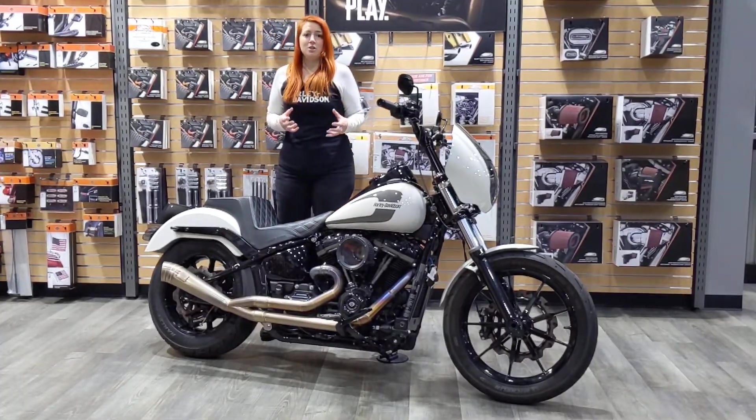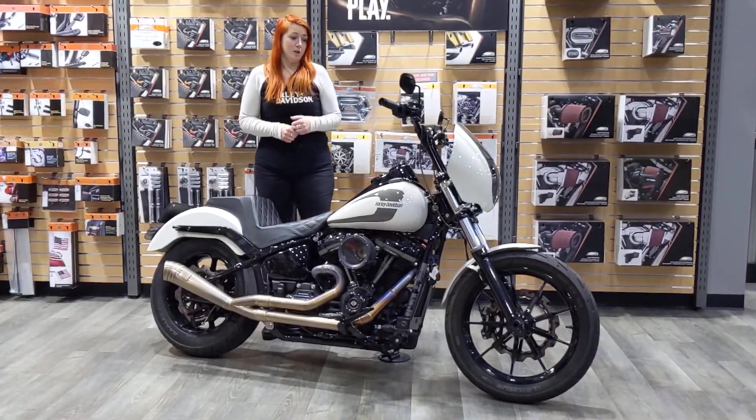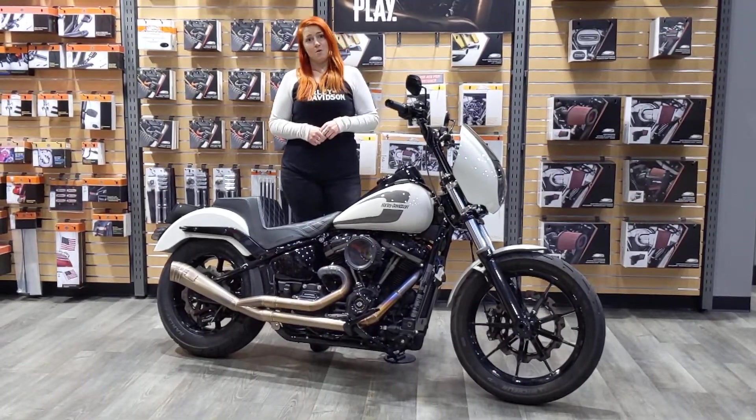This is the bike you're going to want if you want to turn heads and do third gear wheelies. It's got a 124 Milwaukee 8 motor in it.